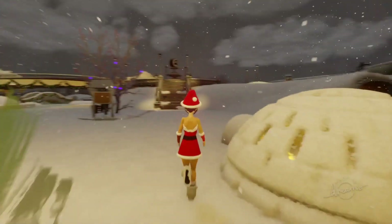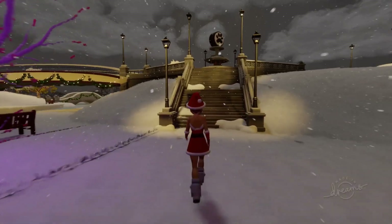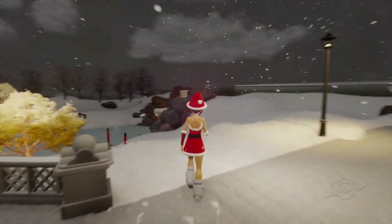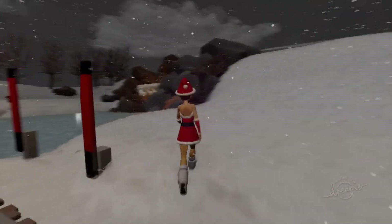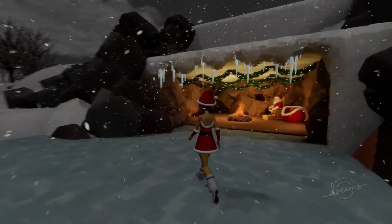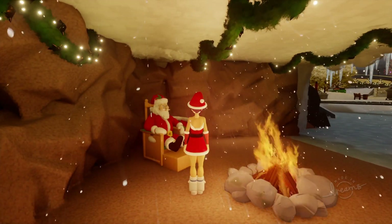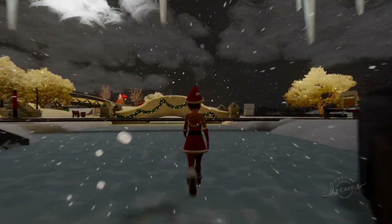We've got the igloo. We've got the big Christmas tree. And if you go over the other side of the bridge, you will see that we have also got the famous cave with Santa sat in there. Here is the cave with Santa sat inside — you can actually go in the cave. It's really nice, really pretty, and you can see it's actually dark now.